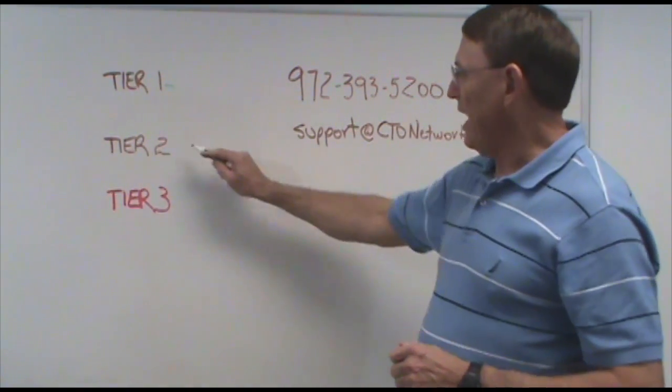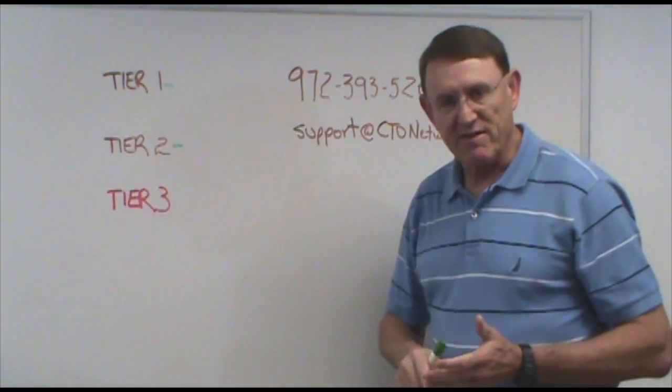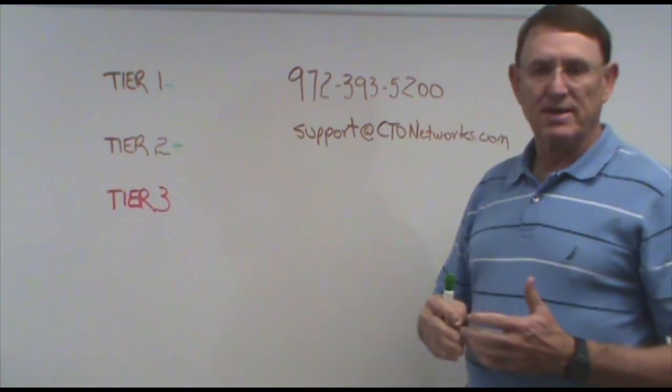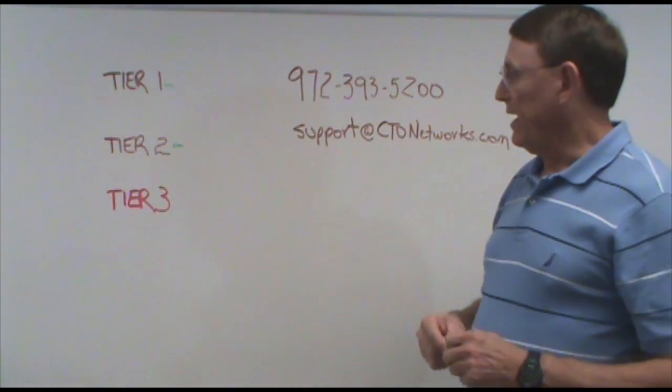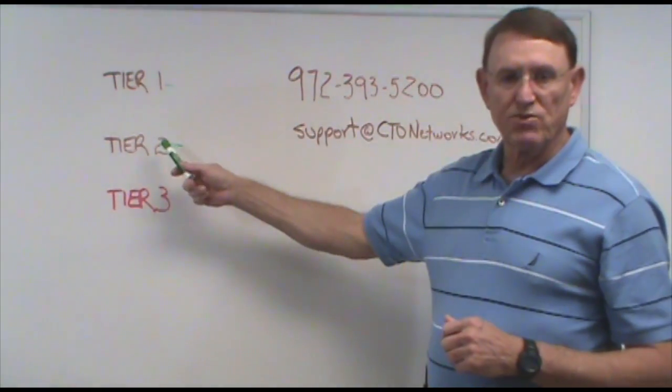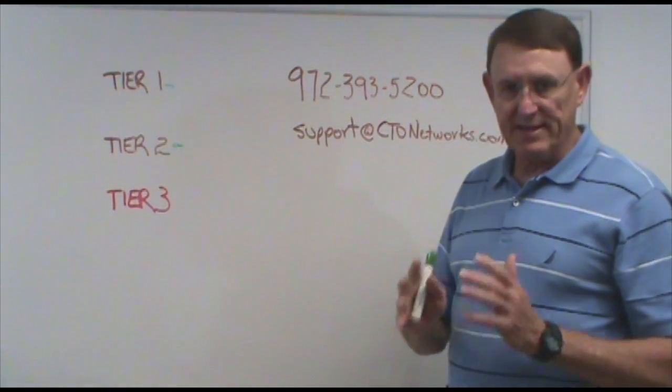The second is Tier 2. This is a little bit more advanced, and that's things like software installs, maybe you can't connect to the network, some issues like that. We again will try to resolve those remotely and take care of them right then.